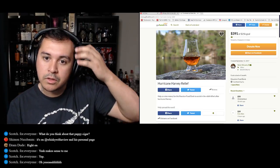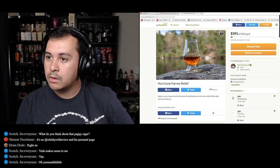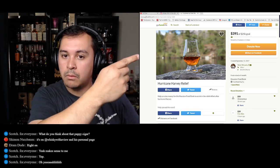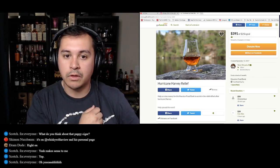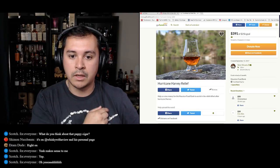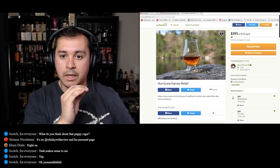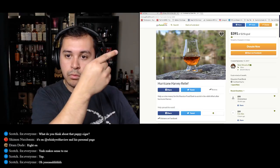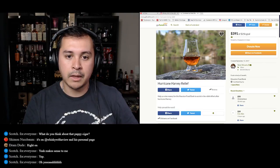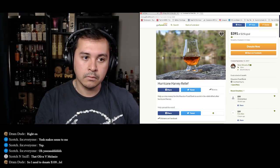The best thing to do is go to Instagram, search Whiskey with a View, and click the donate now button. Minimum of $5, and you have to donate at least $10 to be eligible for the package. Put your Instagram tag in there. We're at $391 out of the $20k goal, almost at that $500 mark — 13 people have donated so far.